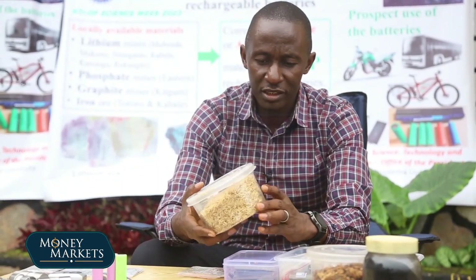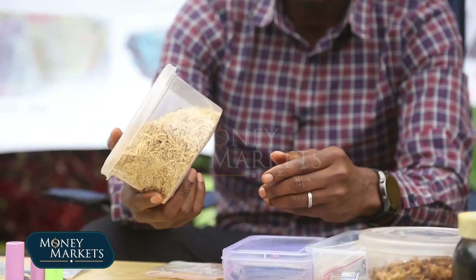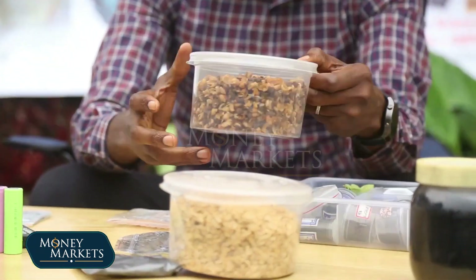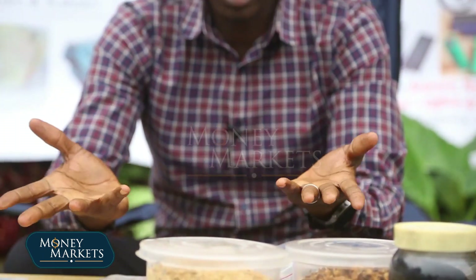They started with some things that are commonly known to us. These are rice husks. These are coffee husks. And when you look at them, someone will tell you these are just waste.